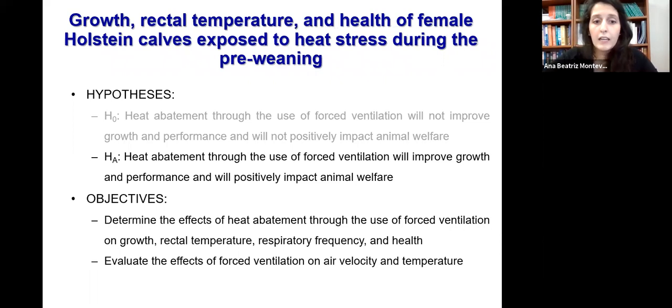Thinking about that and the novelty of the facts, we hypothesized that heat stress abatement through the use of forced ventilation will improve growth and performance and will positively impact animal welfare. Our objectives were to determine the effects of forced ventilation on growth, rectal temperature, respiratory frequency, and health, and to evaluate the effects of forced ventilation on air velocity and environmental temperature.